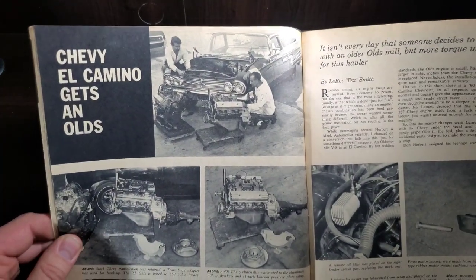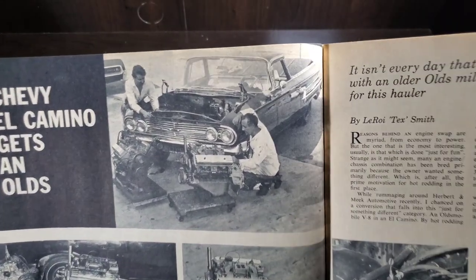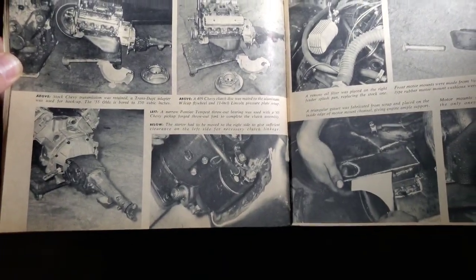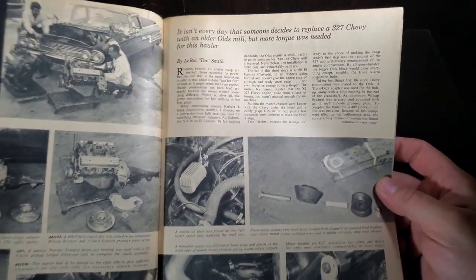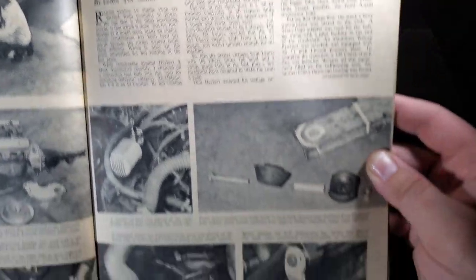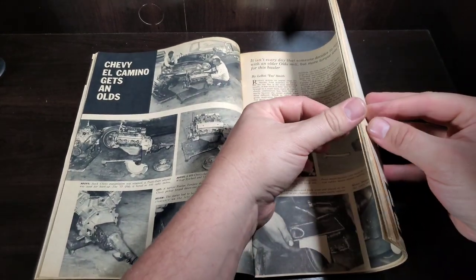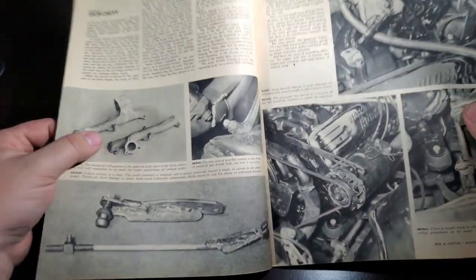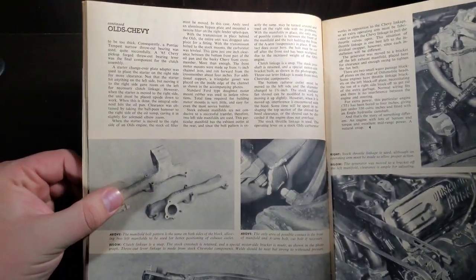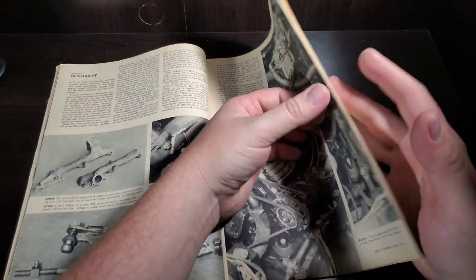A Chevy El Camino gets an Olds swap — that's a little unusual. Sweet little '60 El Camino though. It's a 327 for an older Olds mill — seems a little unusual, especially when the W motors and the original big blocks would have been out by then.